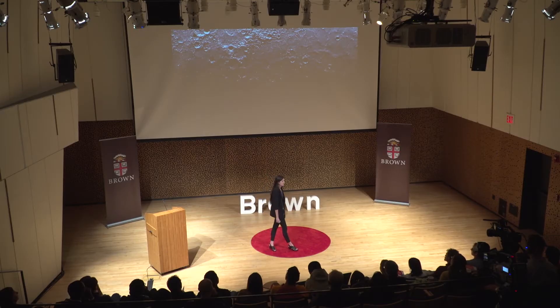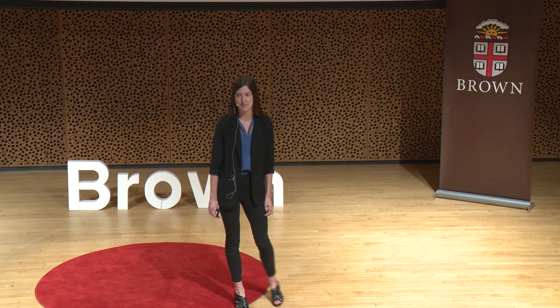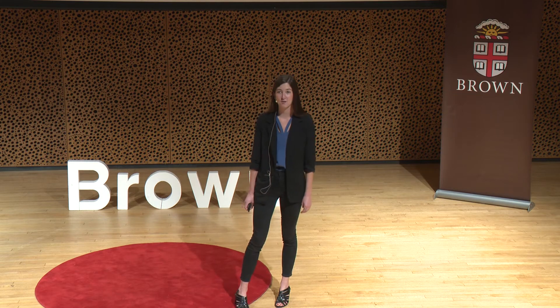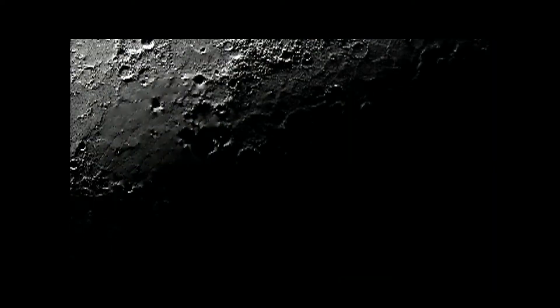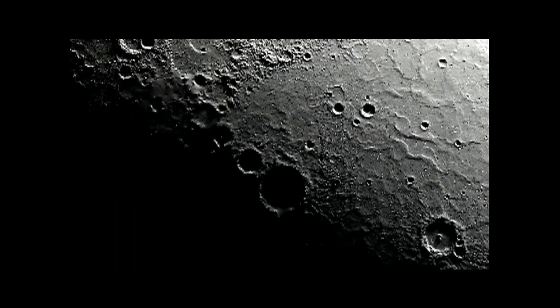Mercury has been pummeled by objects at over a hundred thousand miles an hour for billions of years, producing a highly cratered surface. And as you can see, this has led to very rough topography full of permanent shadows, which is actually a very inviting environment for water ice.